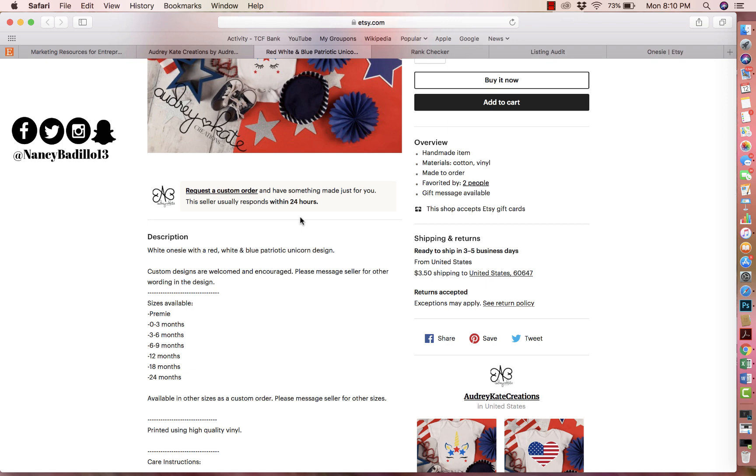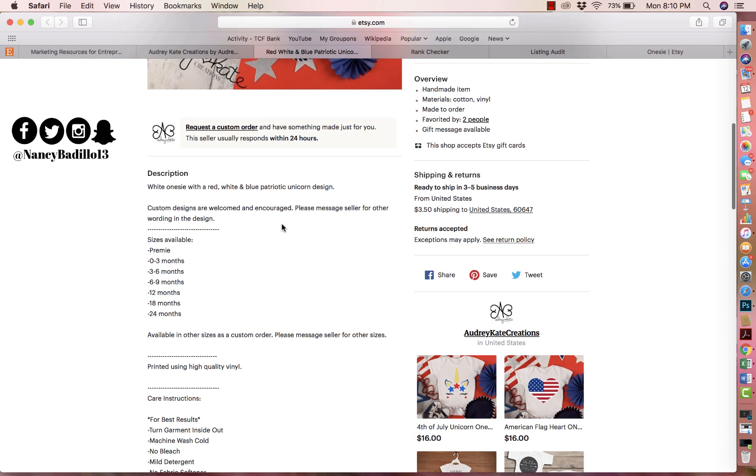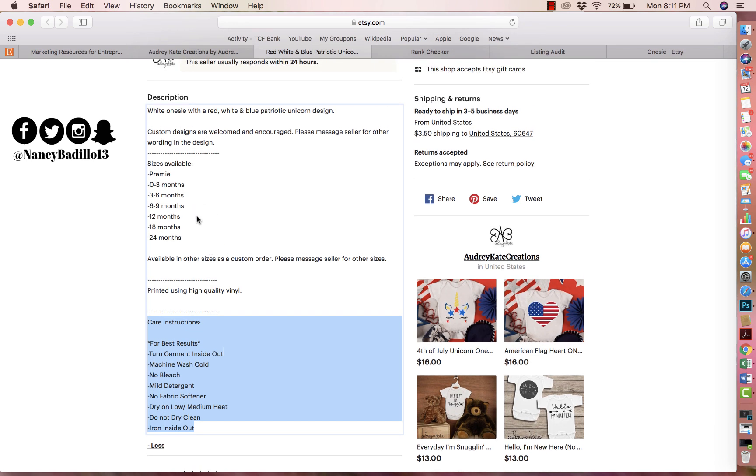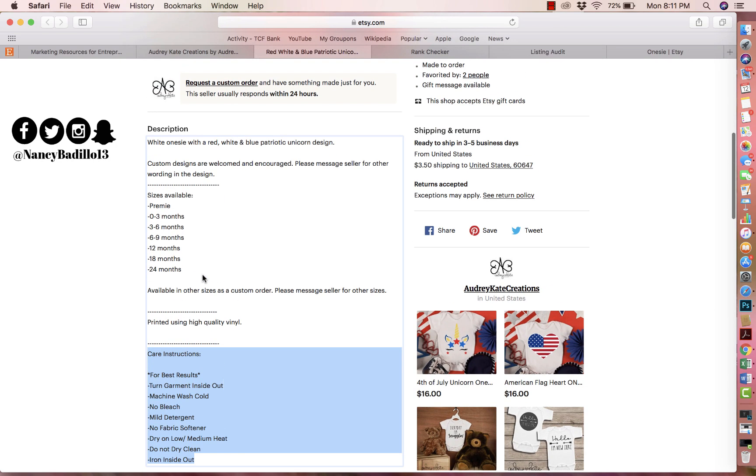The next thing I want to talk about is your listing description. The listing description is anything and everything the customer should know about this listing. What I try to do is go step by step: how to order, what's included, the shipping policy, the return policy, a backlink to my homepage — basically anything the customer should know. Right now you have care instructions, but I'd send that as a little sheet when they buy instead of putting it here.